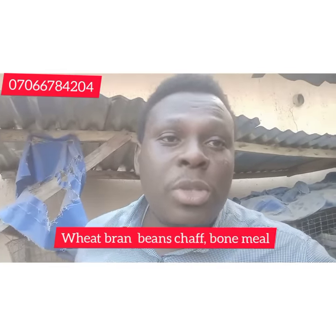The next ingredient is bone meal, which is very important for calcium and sodium supply and for the strength of your rabbits. In a situation where there is no bone meal, you can use limestone — but only in a small quantity, not too much.